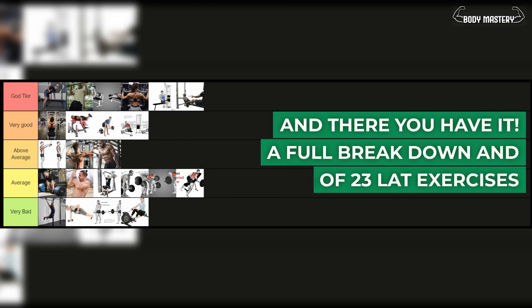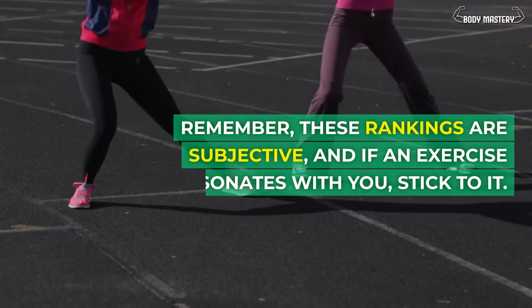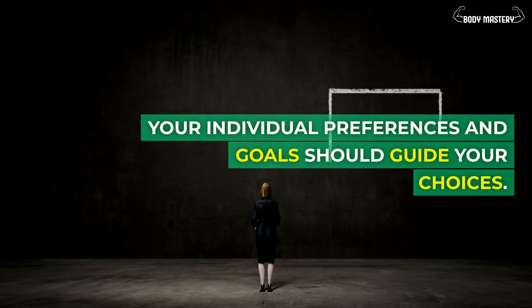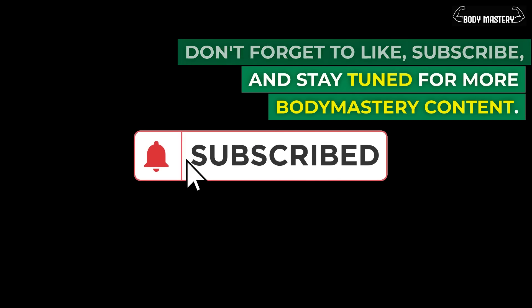And there you have it — a full breakdown and ranking of 23 lat exercises. Remember, these rankings are subjective, and if an exercise resonates with you, stick to it. Your individual preferences and goals should guide your choices. Don't forget to like, subscribe, and stay tuned for more Body Mastery content.